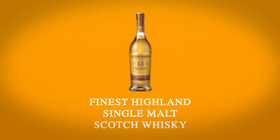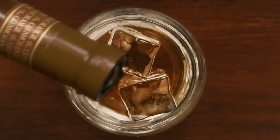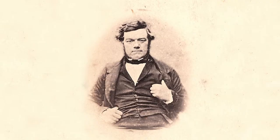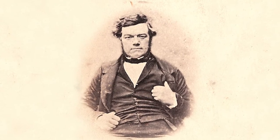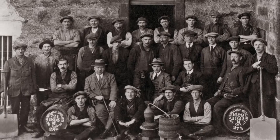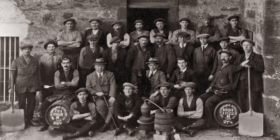Glenmorangie is the creator of the finest Highland single malt Scotch whisky since 1843. But Glenmorangie is more than just a single malt — it's a legacy. Guided by founder William Matheson's vision, the know-how has been passed down from century to century by the men of Tain, who handcraft our whisky using time-honoured traditions, skills and expertise.